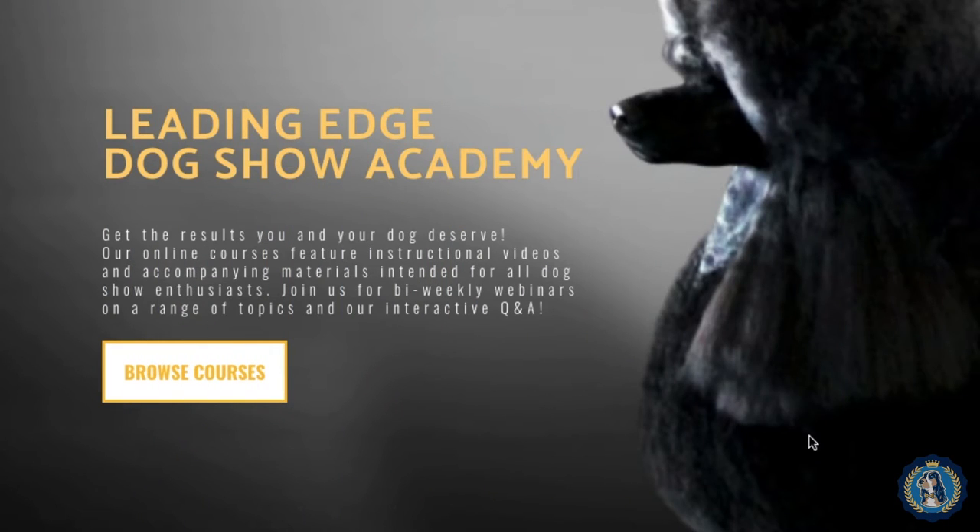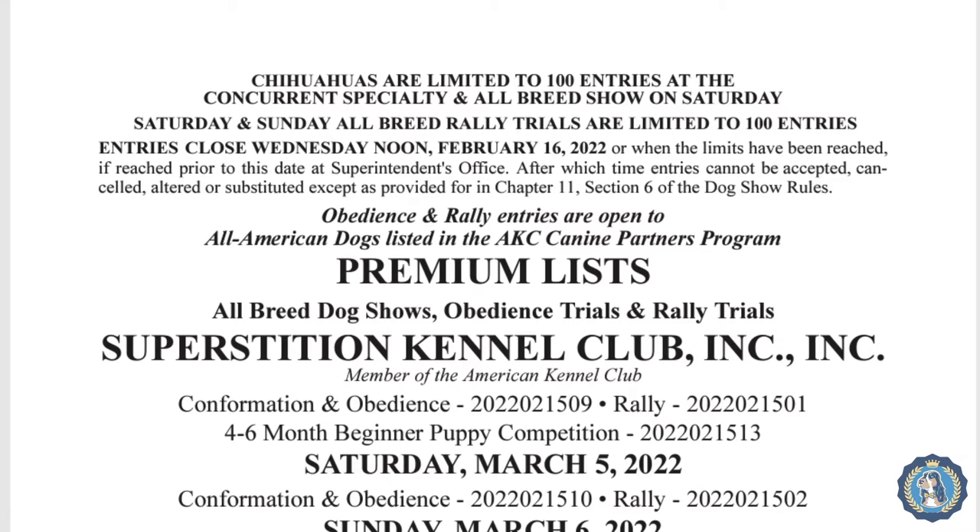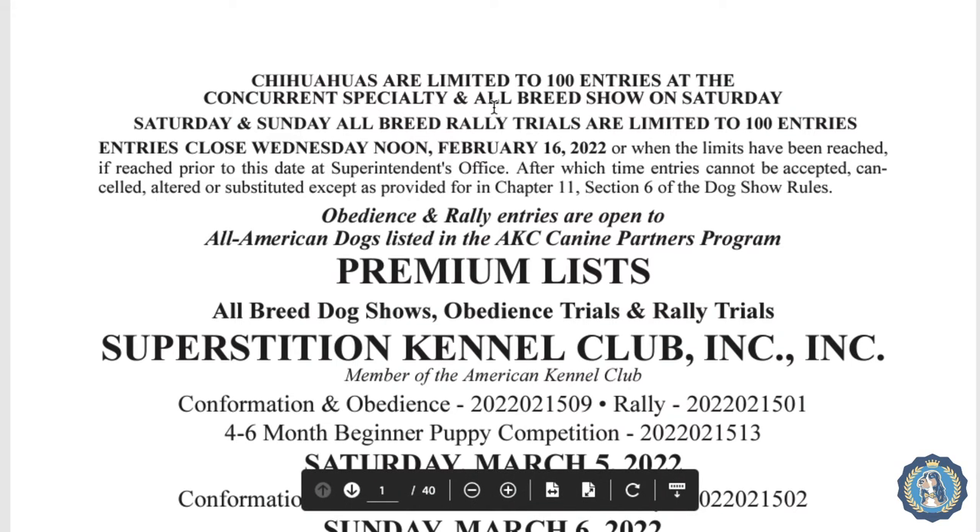Hello everyone, this is Allison from Leading Edge Dog Show Academy and today we are going to fill out an entry form together. The first thing you need to know is that for each dog show there is going to be an official premium list. So this is what a premium list looks like — what is a premium list?